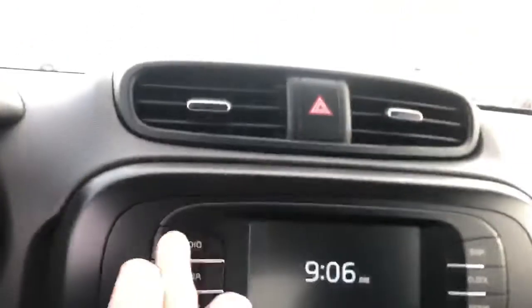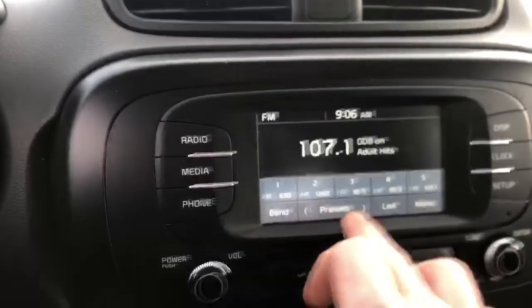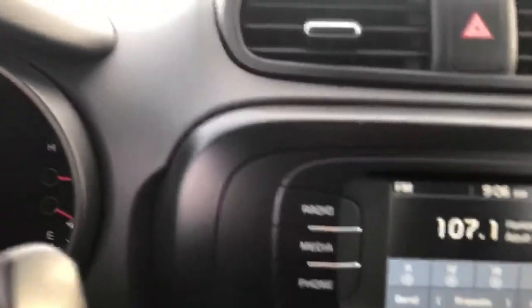Got a nice little center console here with some touchscreen capabilities to cycle through your radio presets and everything like that.